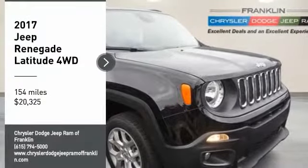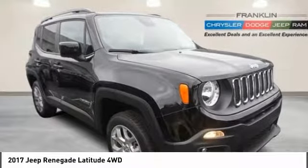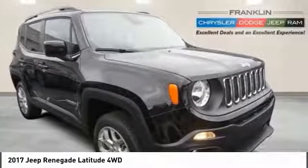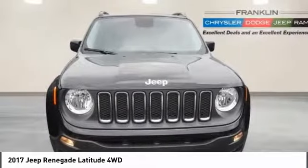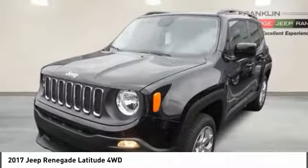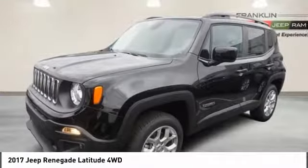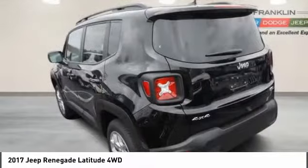You are going to love the 2017 Jeep Renegade. The Jeep Renegade offers full-size capability built in a smaller SUV. The Jeep Renegade is an incredible combo of smart technology, cool colors, and innovative materials.